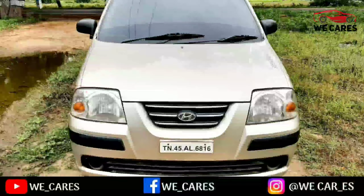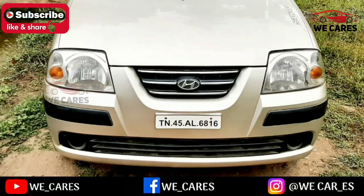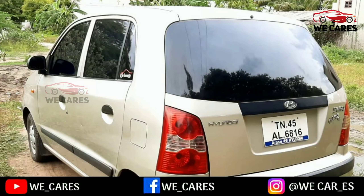Hello friends, welcome to our channel. We are going to show you a video on a Hyundai Santro Carpathy. If you want to know the full details, watch this video.